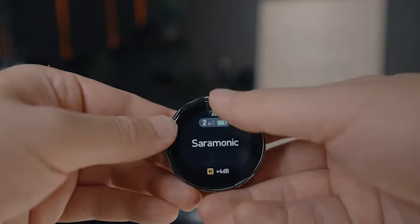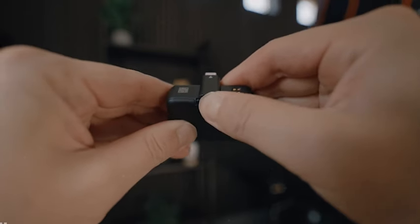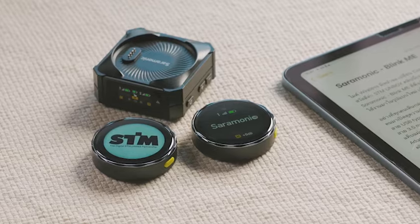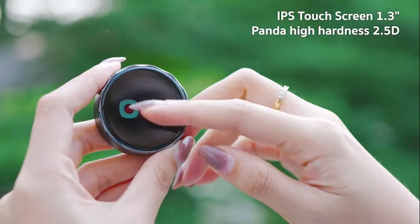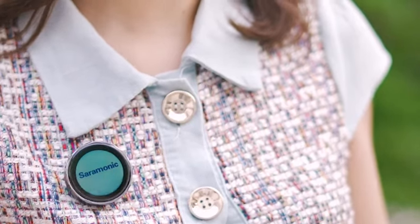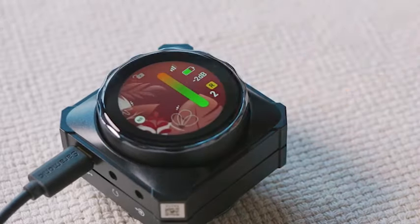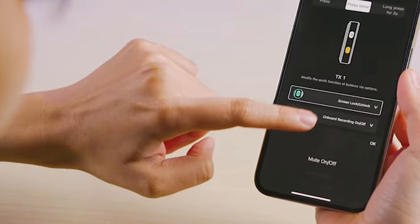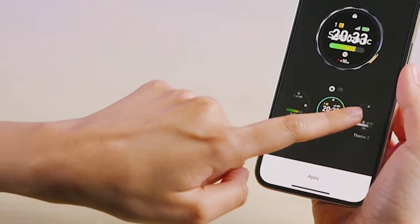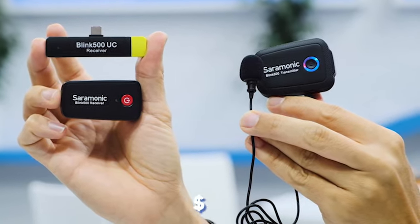The Chinese company Saramonic excels in making audio equipment. Let's check out their BlinkMe radio system, compatible with DSLR cameras, laptops, smartphones, and more. It's notable for its touchscreens on both transmitters and receivers. The transmitters last up to 8 hours on one charge, while the receiver goes a full day. Interestingly, the receiver can recharge the transmitters. Plus, you can display volume, clock, music buttons, and more on them. A set of a receiver and two transmitters comes at $1,278.